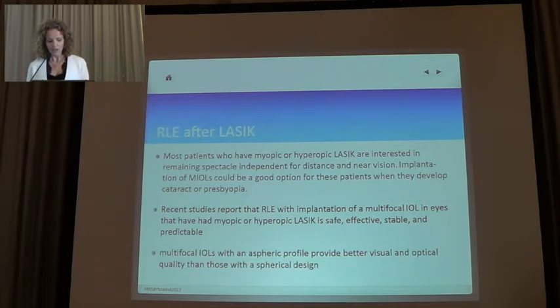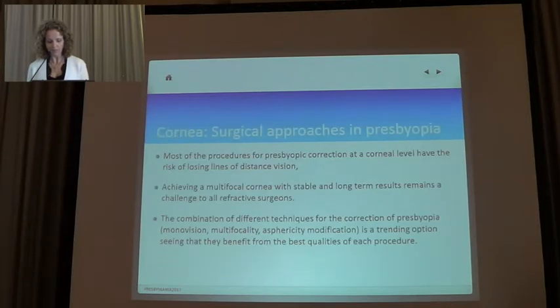Refractive lens exchange after LASIK — we have to be careful, but studies confirm it is safe, effective, stable, and predictable. However, multifocal IOLs used in this context should be aspheric.